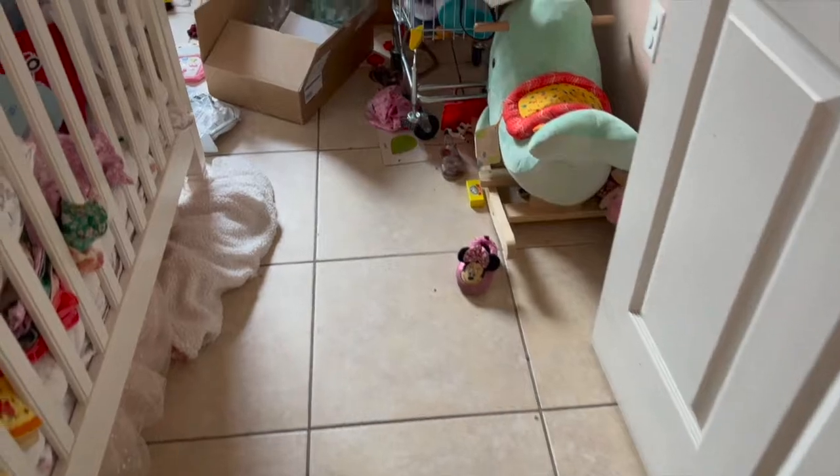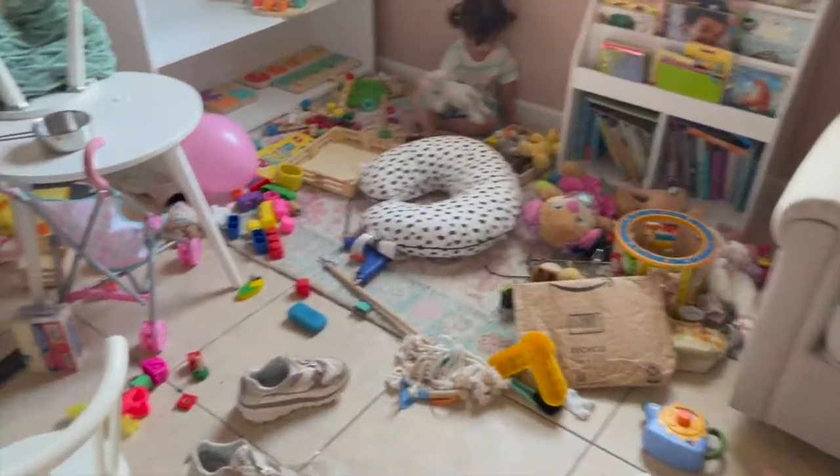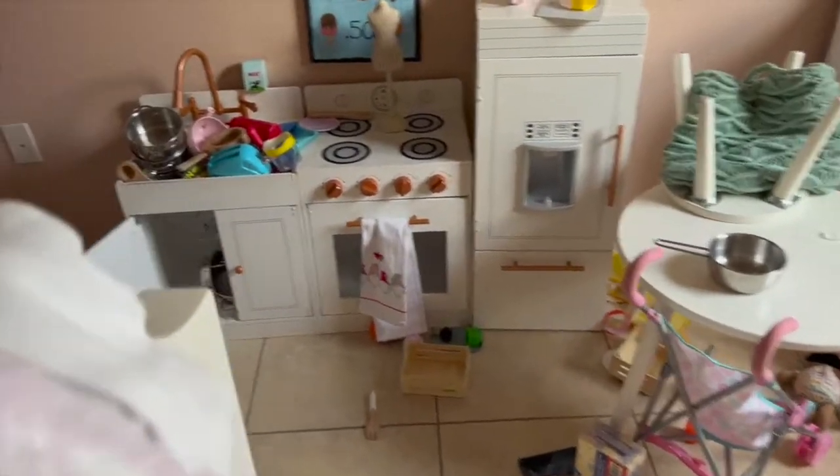Now we're going to be moving on to Ali's room. As you guys see, it's pretty messy. I have tons of boxes in here and toys everywhere, and I'm going to get to tidying everything up.